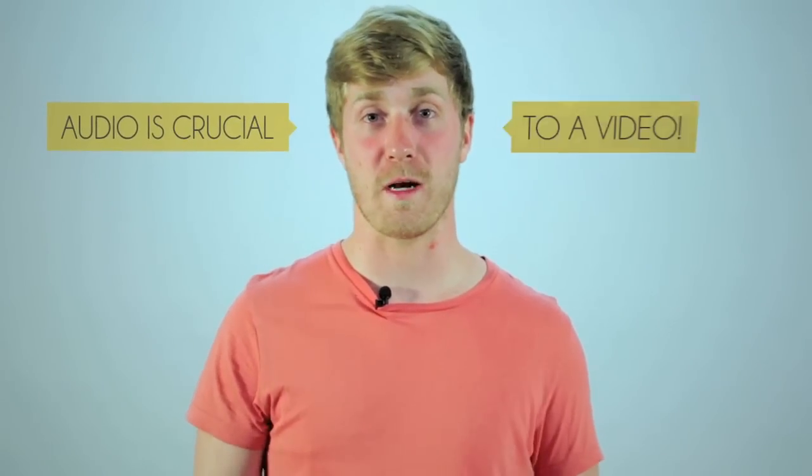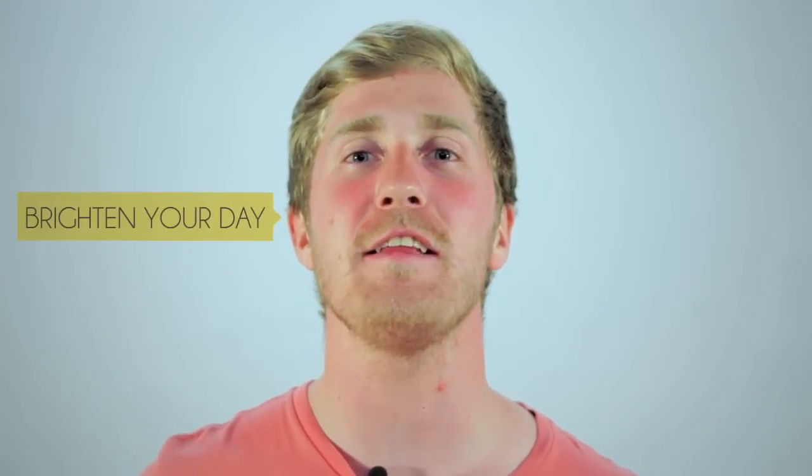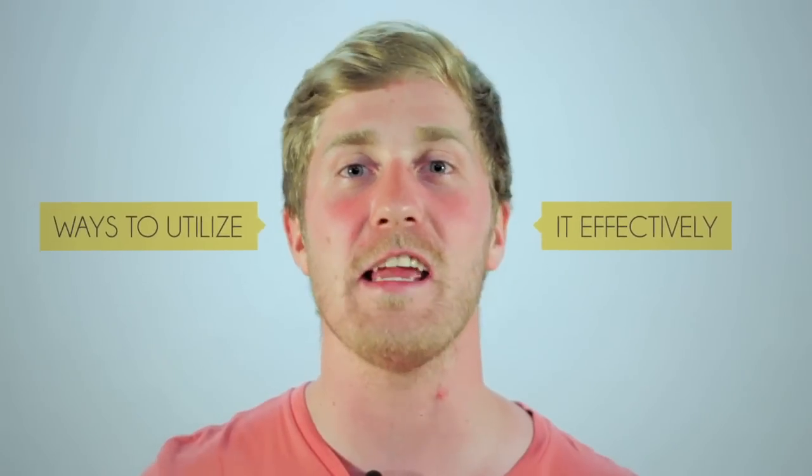Audio is crucial when it comes to video. If you want your message to be heard, you've got to make sure you record it right. Tune in next time as I'll be brightening your day with Lighting 101 and ways to utilize it effectively in your video production.